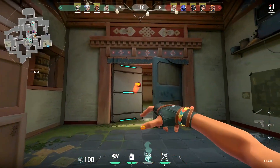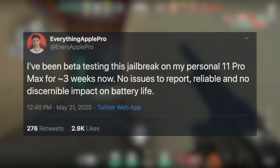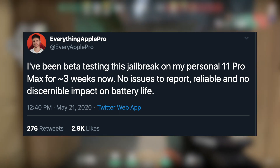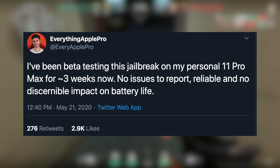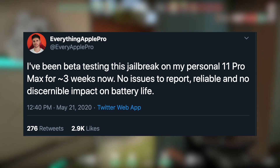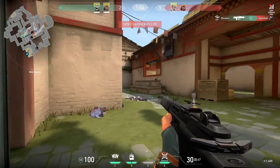Another question is how stable is it. Everything Apple Pro has been the beta tester since his company is sponsoring Uncover, and he says the jailbreak has been working fine — no battery issues or anything to report. That sounds really promising.